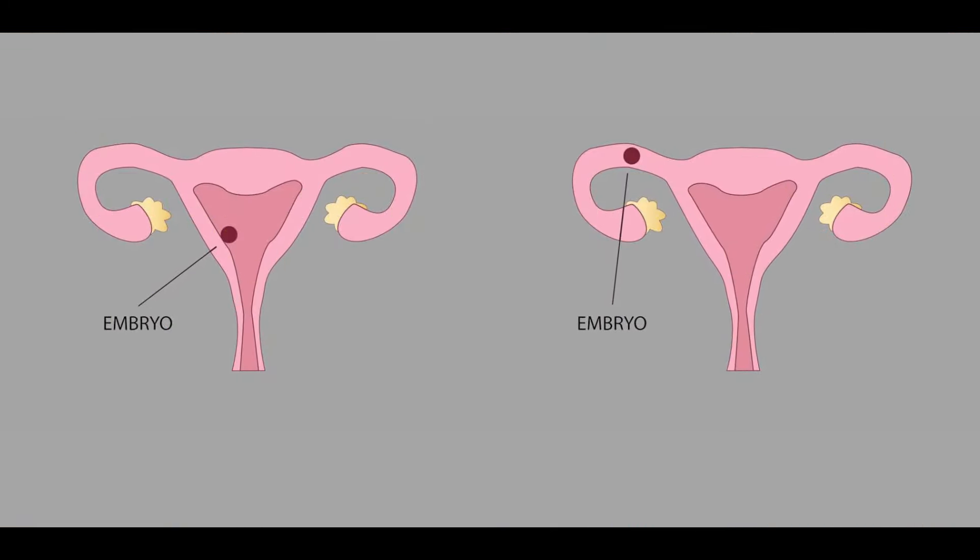In this case, if you are aware, a blastocyst or a day-3 embryo can go to the tube — go retrograde — and there is a risk of tubal pregnancy. I have seen some cases like that where embryos have been found in the tube. At the same time, there can be a pregnancy in the uterus and a tubal pregnancy simultaneously — this is called a heterotopic pregnancy.